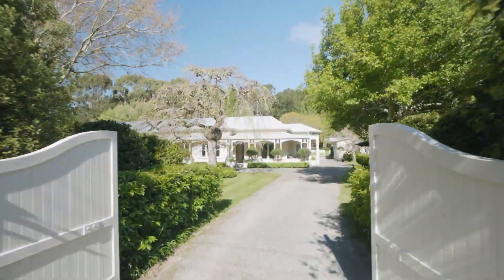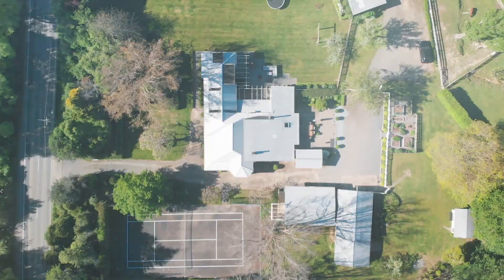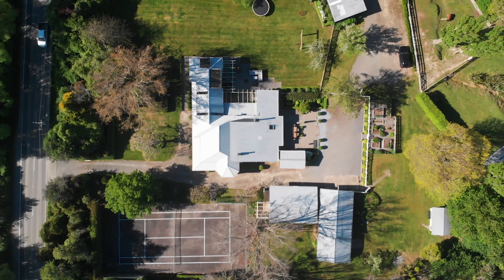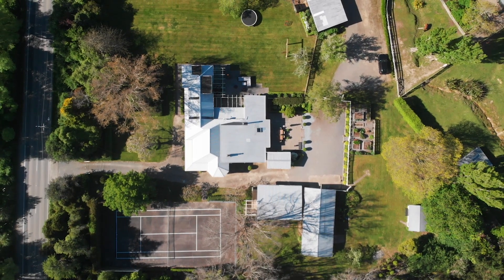Entering this substantial property, you immediately get a sense of being immersed within a calm, park-like setting, highlighted by mature trees, detailed planting, and numerous outdoor spaces that allow for entertaining all year round.